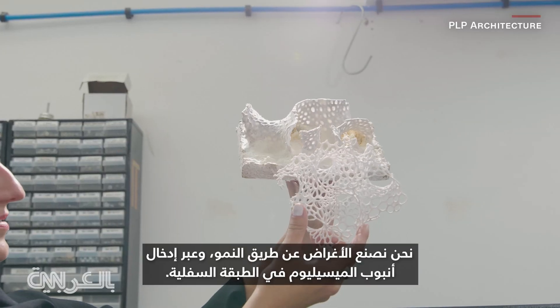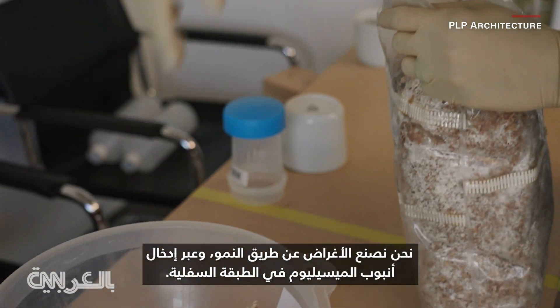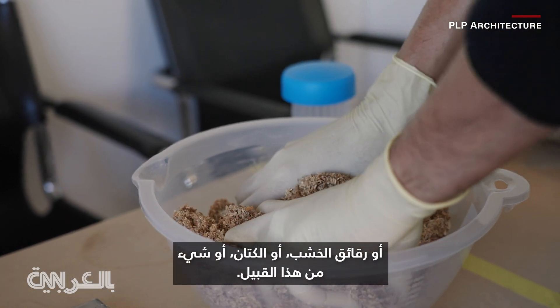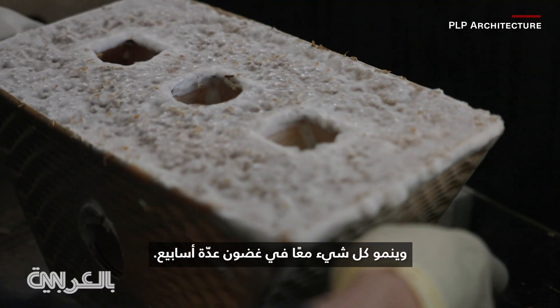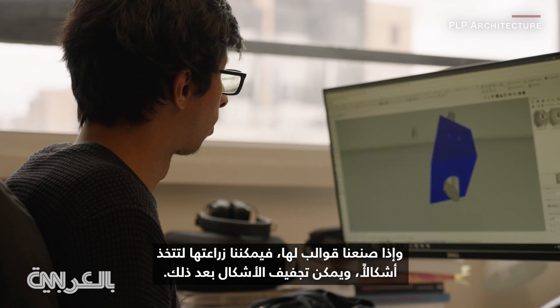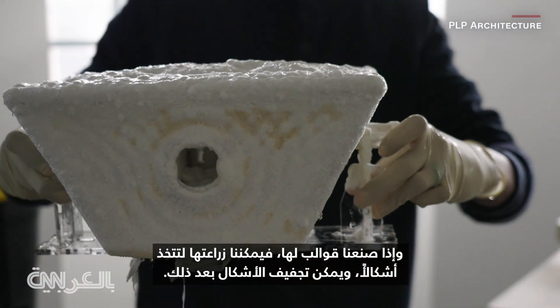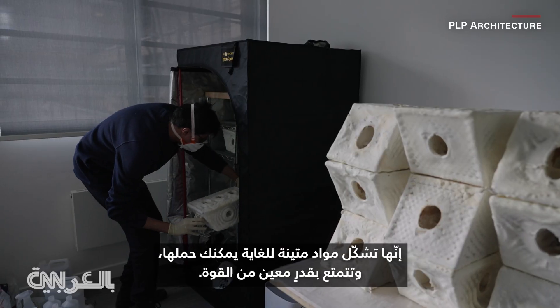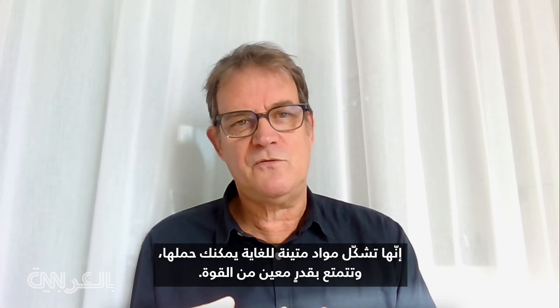We make objects by growing, by introducing mycelium spores into a substrate with chips or flax or something, and it all grows together in a couple of weeks. If we make molds for it then we can grow it into shapes, and the shapes can then be dried and they are quite firm objects that you can hold and they have a certain amount of strength.